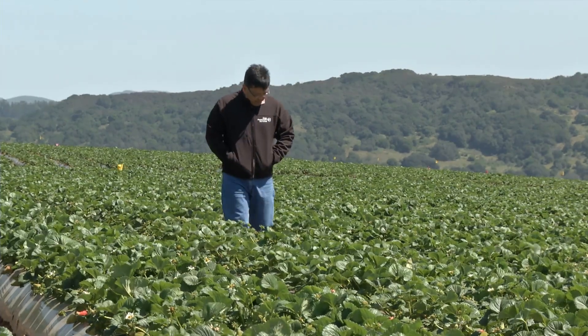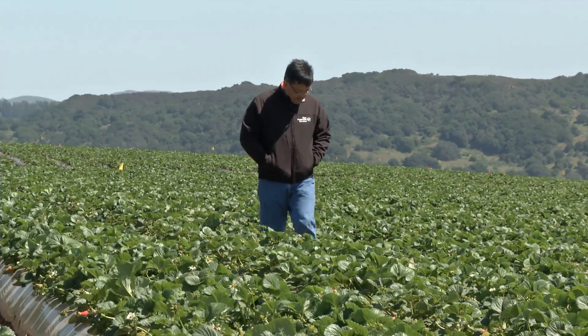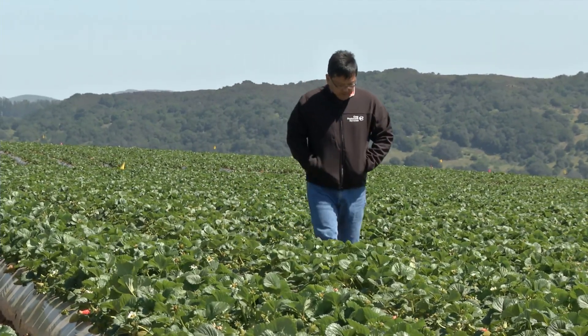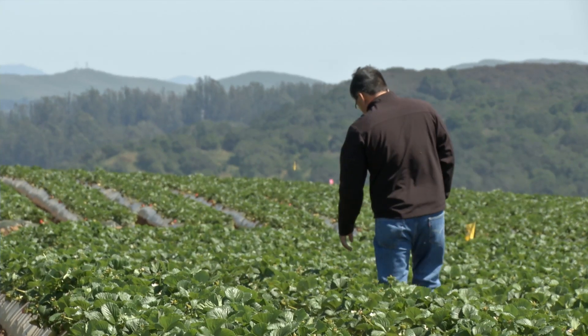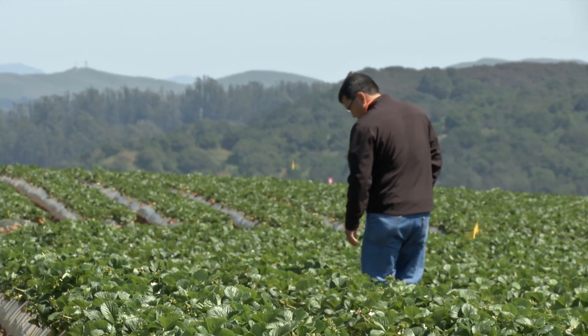Strawberry grower Rich Uto has been farming strawberries here at Sakakihata Farms for nearly a decade. And like many farmers in the state, he's concerned about the efficient use of a dwindling supply of water.